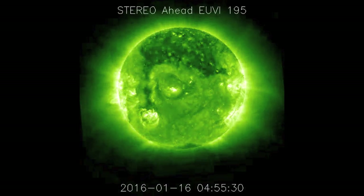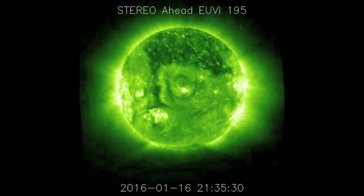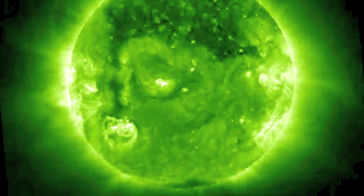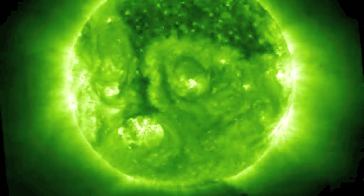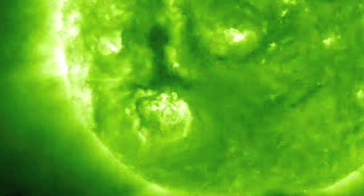Focusing just on the far side now using STEREO A, we see a southern active region getting active down there, so we'll have to watch for non-Earth-directed heliospheric disruptions with longitudinal coupling back at Earth.